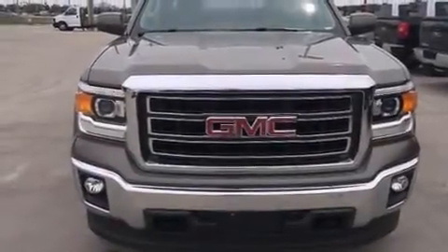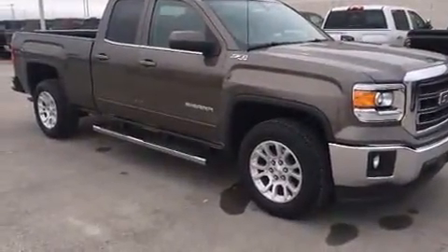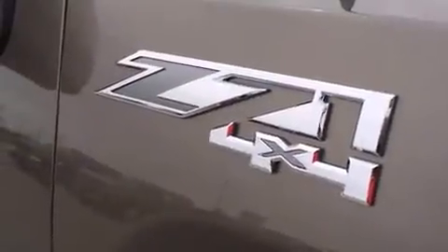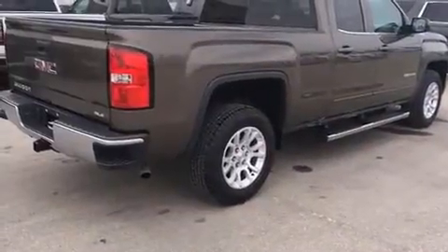Discerning drivers will appreciate the 2014 GMC Sierra 1500. It's equipped with tons of terrific amenities, but it won't break your budget, such as remote keyless entry, delay off headlights, a rear step bumper, an outside temperature display, and one-touch window functionality.